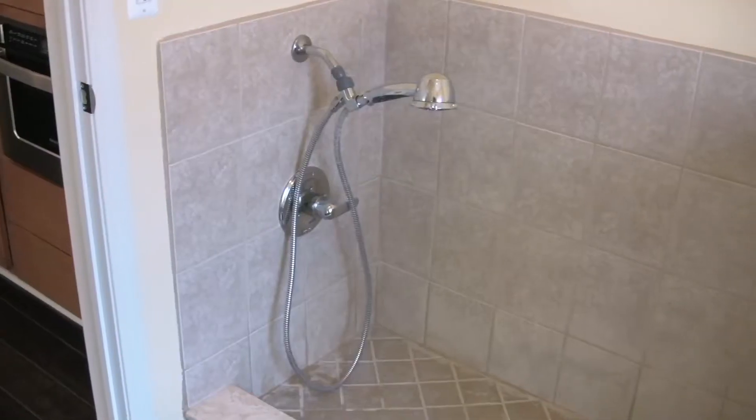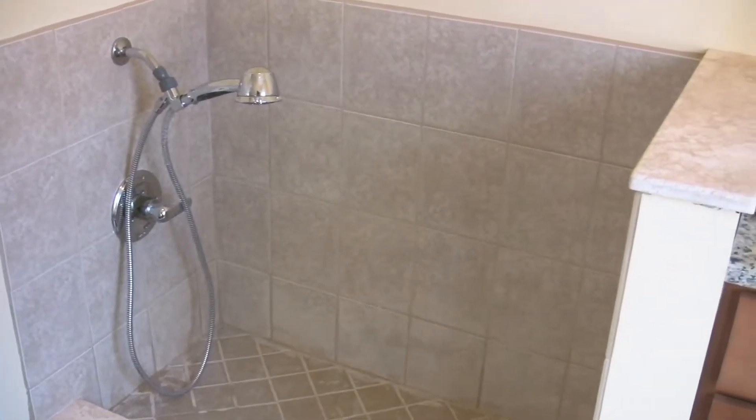Another big option we have for Birmingham is what we call the pet wash. It's a great idea — when your dogs are outside and get muddy, instead of tracking mud into the house, you have the opportunity right here to rinse off your dog and give them a shower inside. We all know how much we love our pets.